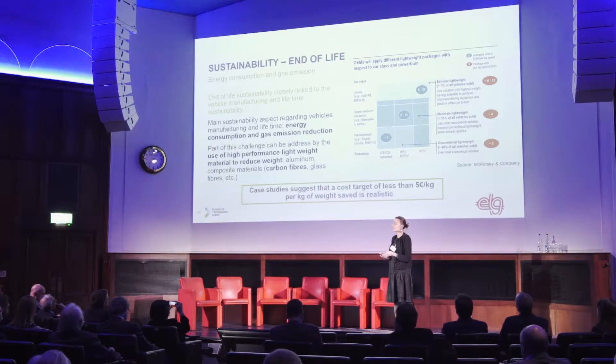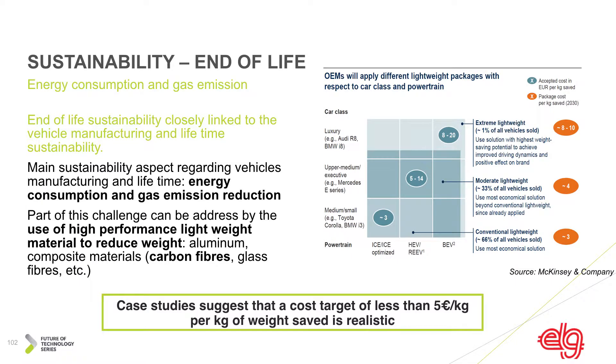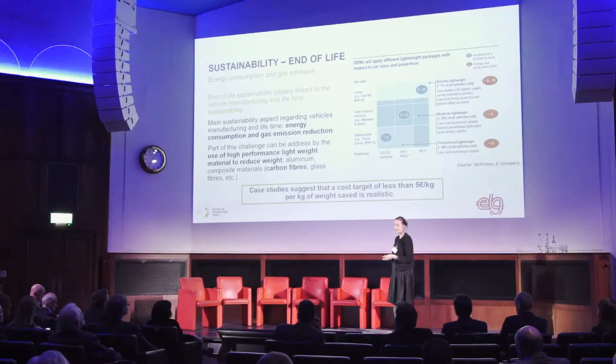We need to connect end-of-life sustainability with vehicle manufacturing and lifetime sustainability. One of the main aspects is to reduce energy consumption and gas emissions, and that can be done by the use of high-performance lightweight materials such as aluminum and composite materials, which includes carbon, glass, etc. A case study by McKinson Company suggests a cost target of less than 5 euros per kilo of weight saved is realistic, mostly for upper-medium executive type cars, and even for medium and small series.